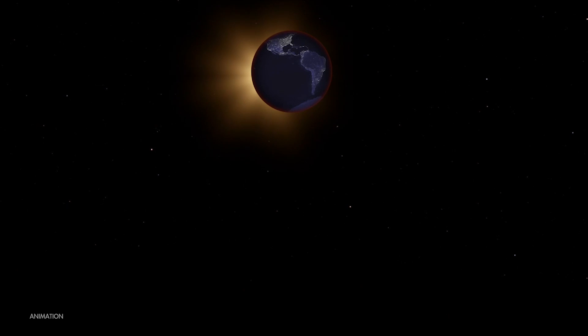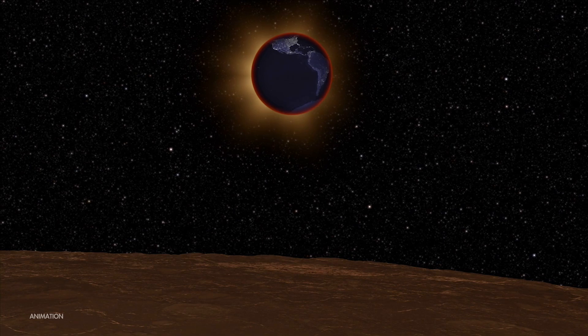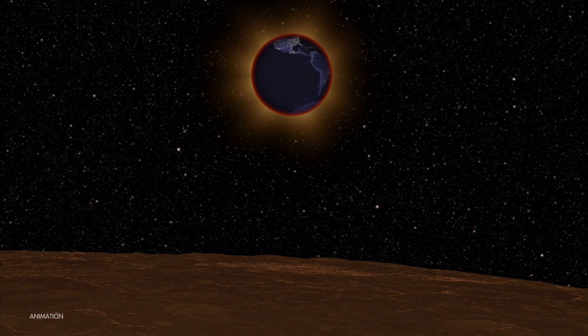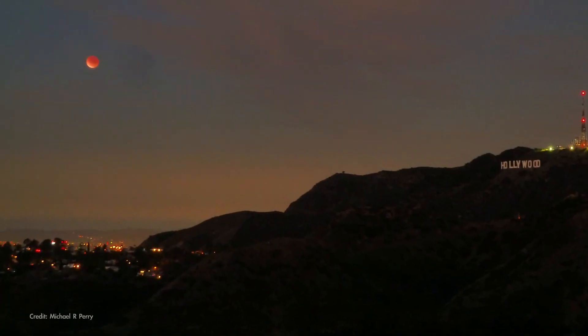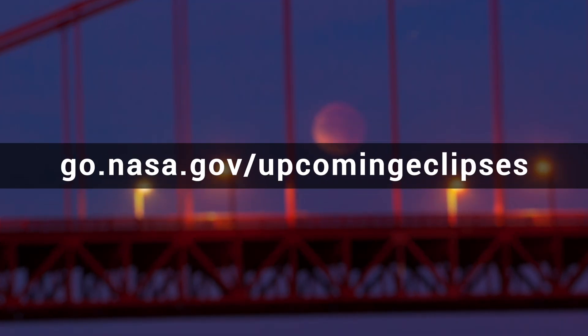One way to think of this is that a total lunar eclipse shows us a projection of all the sunrises and sunsets happening on the planet at that moment. So check your local details for this eclipse, and find lots more eclipse info from NASA at the address on your screen.